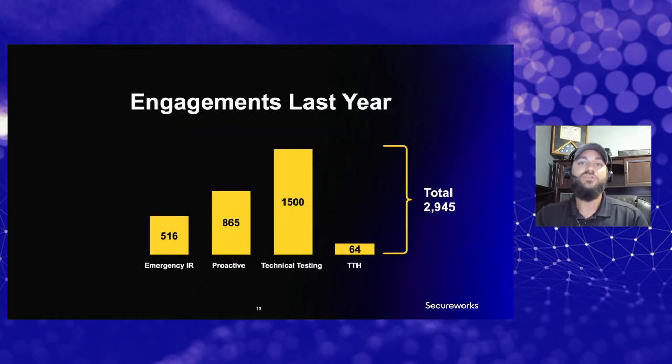To put it in perspective, we do almost 3,000 engagements every single year across both of our teams. This brings a tremendous amount of experience — we see all kinds of different things, we know what the adversary is going to do for their next step, we know what they have done with other customers. It allows us to respond faster and help customers during these situations. I want to bring it back to Customer A because it's very important how we responded to their incident.